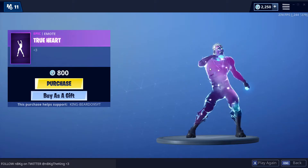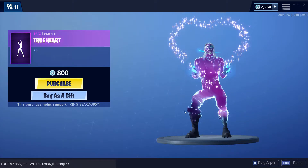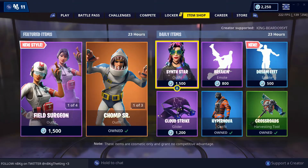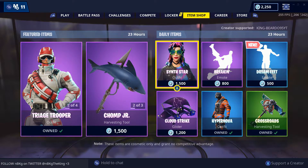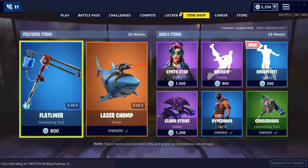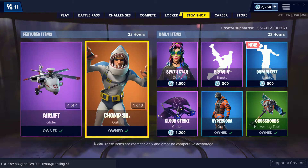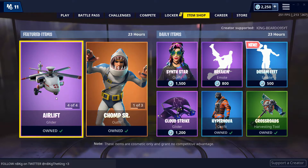Everyone loves this emote. New item shop — okay, interesting, very interesting. It looks like the Triage Trooper, and I was just talking about it. Laser Chomp came back — let's check this out.